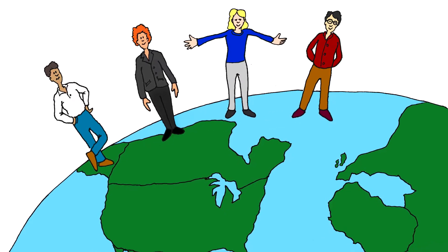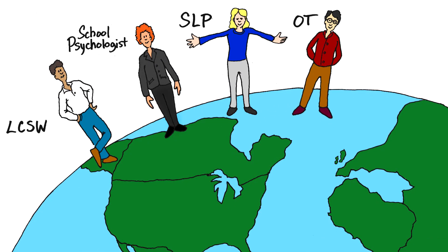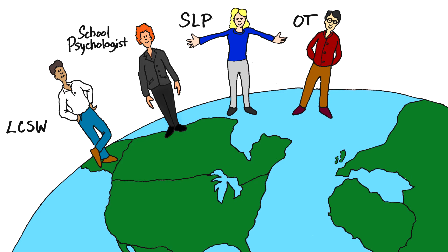Presence Learning provides independent contractor opportunities to SLPs, OTs, and mental health professionals to remotely deliver therapy and assessments in a school setting. Let me show you how it works.